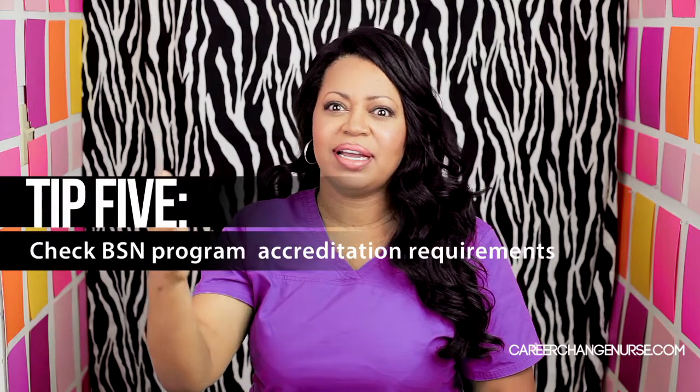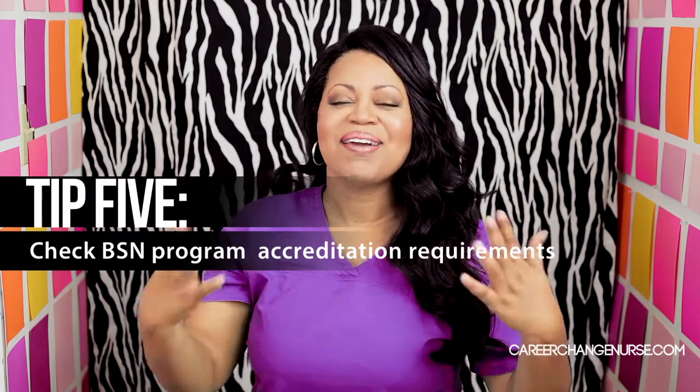That will also help you if you go to a non-nationally nursing accredited school and in the future you want to go from an associate's degree to get your bachelor's and the bachelor's program says they only accept students from accredited schools — even though your school's not nationally nursing accredited, they probably will still accept your licensing and your schooling, because even though it's not that kind of accreditation, it's an educational accreditation recognized by the federal government. So go to the Department of Education website and check if your school is accredited. That will help you determine if a non-nationally accredited nursing school is an appropriate choice for you.